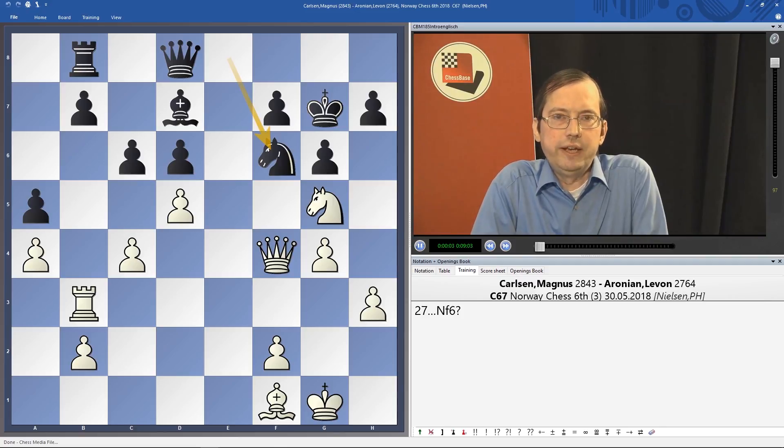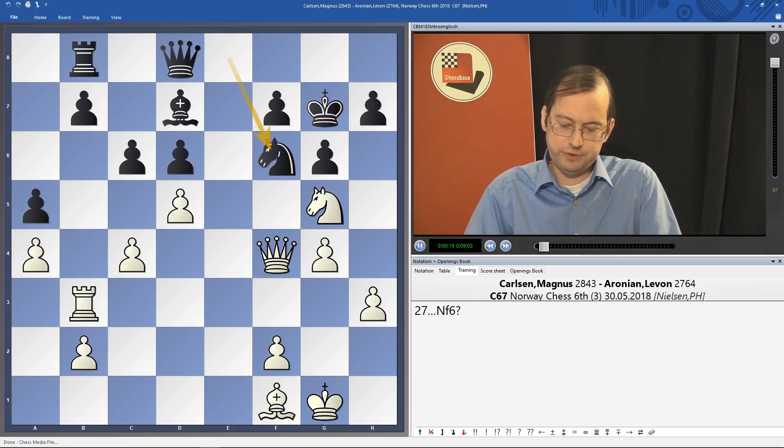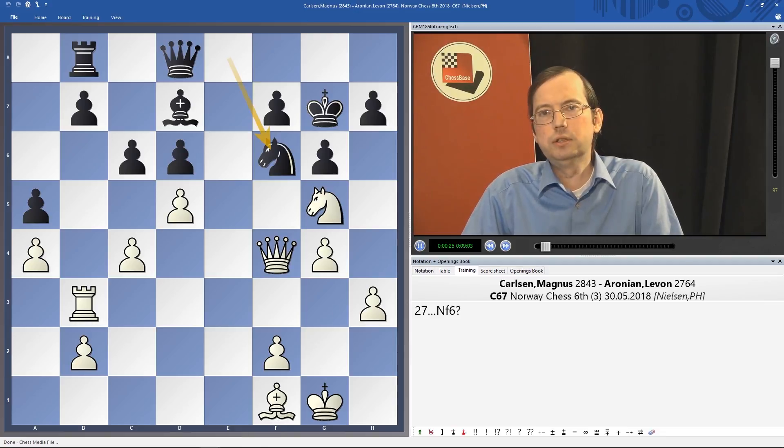Welcome to Chess Magazine 185. The top tournaments of this issue are Norway Chess, which was won by Fabiano Caruana due to a fantastic performance at the end of the tournament, and Porikovsky, where Dmitri Jakovenko won. I dealt with the endgames from the Porikovsky tournament in my column, and there are annotated games by Jakovenko, Vidit Gujrathi, and Sietovsky.